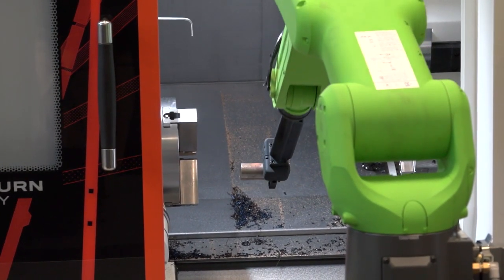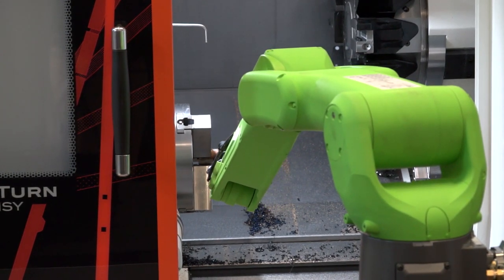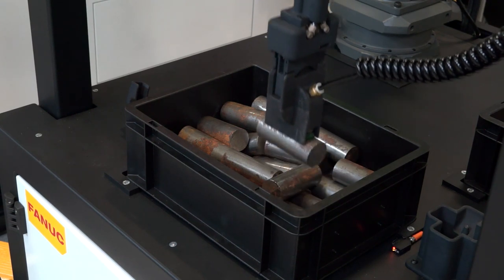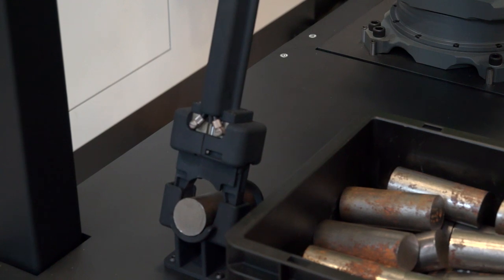And the robot, how's it actually picking up the parts? Is it a magnet or what's the idea behind that? So in this particular instance we're using a vacuum and two-jaw gripper hybrid solution. We use the vacuum to pick the parts out of the box and take them to a re-gripping station where we can then accurately grip the parts using the two-jaw gripper, as you would in any normal automation solution. That way we've got complete security over the part as we put it in and out of the machine.